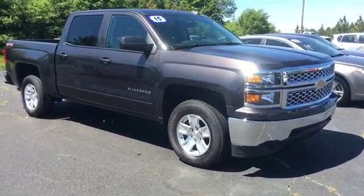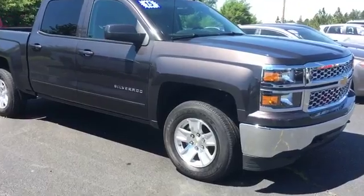David, Star Chevrolet. Today we're looking at a 2015 Tungsten Crew Cab Silverado.